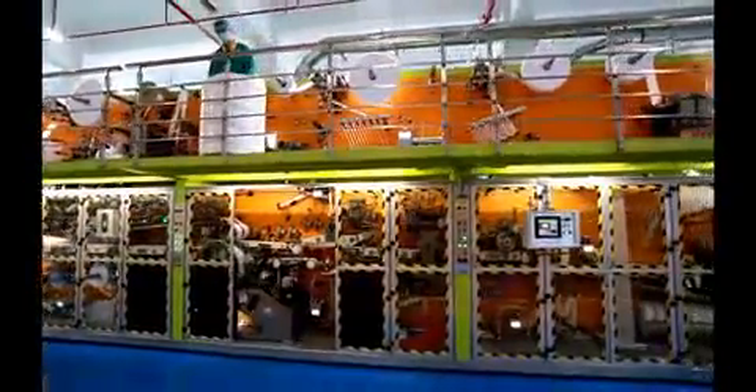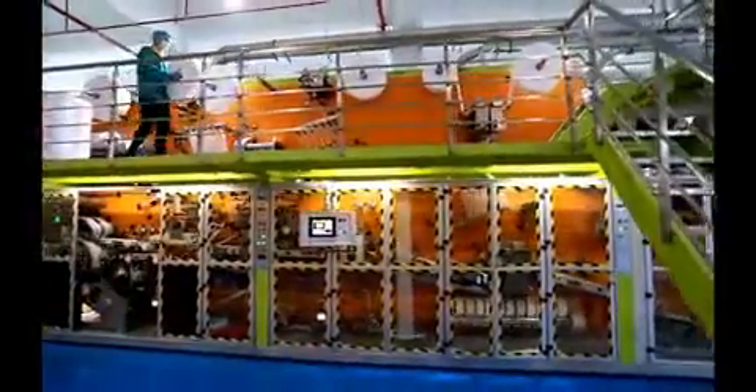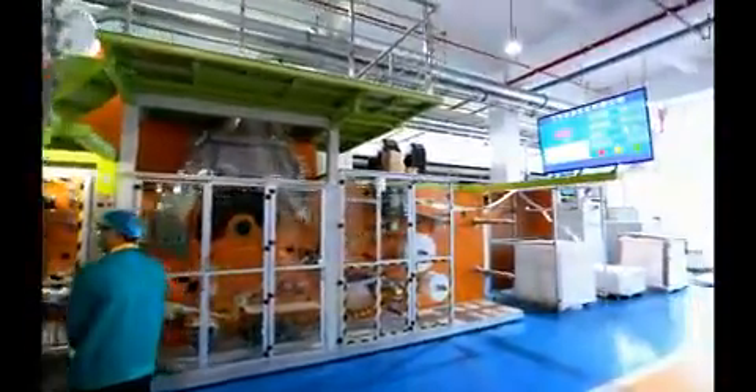All of our mechanical parts are from CNC, and all the installation workers are more than 10 years experienced, which delivers high accuracy to the machine.